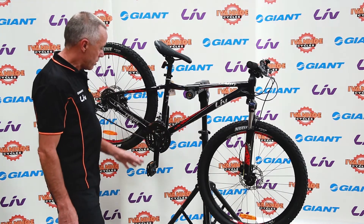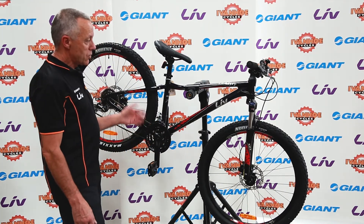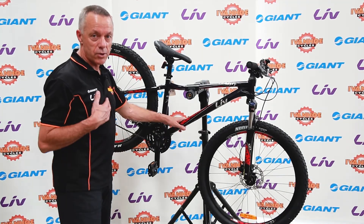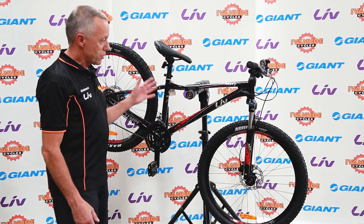The Shimano components that fit out the rest of the bike have a two-year guarantee, which is really good support from the two manufacturers. And as with all the bikes, Ivanhoe Cycles provide one year of free servicing with the bike, so it's well supported by everyone.